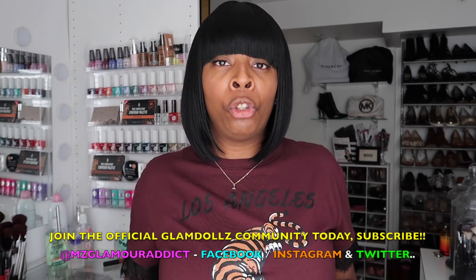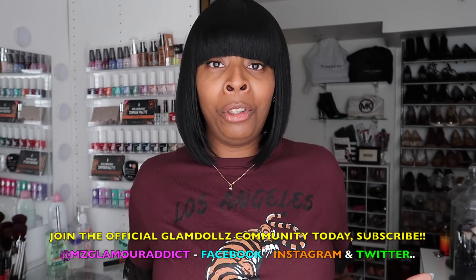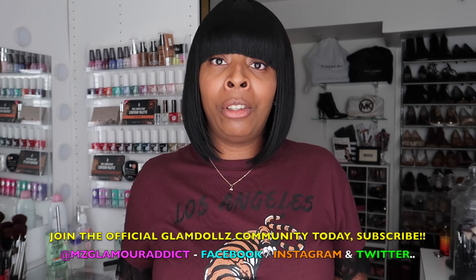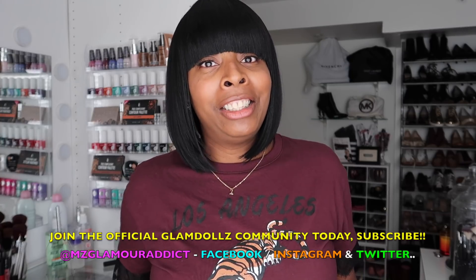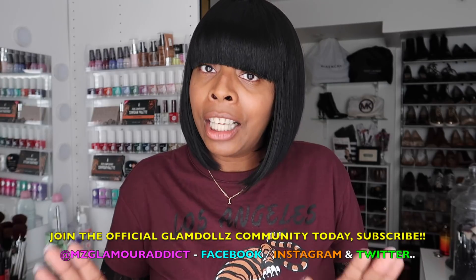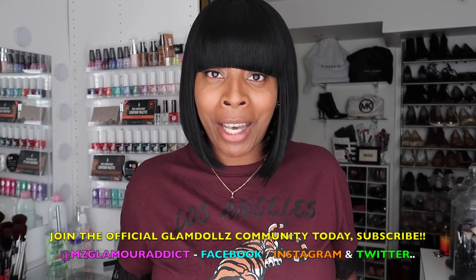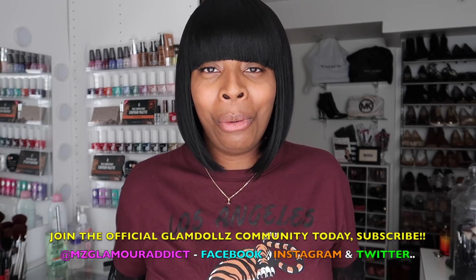If you haven't yet subscribed to the MzGlamourAddict YouTube channel, hit that subscribe button and join this amazing glam community. I'm all about being a beauty on a budget — I love not breaking the bank for fabulous looks and sharing fab budget beauty finds. Stay socially connected: I'm on Facebook, Instagram, and Twitter with more beauty alerts. See you in another video soon, dolls!